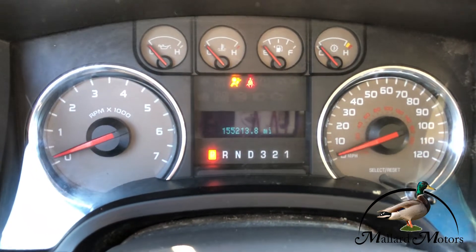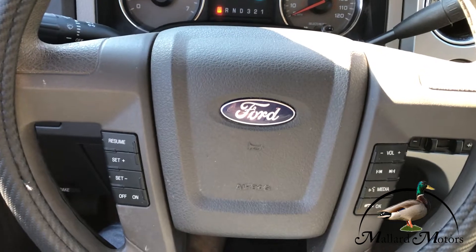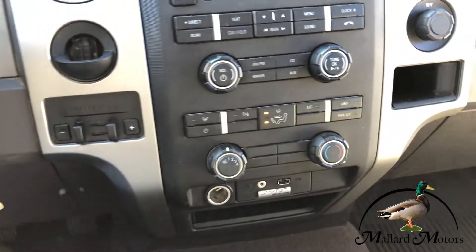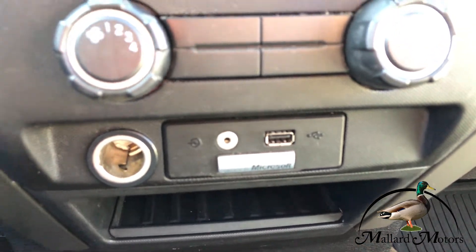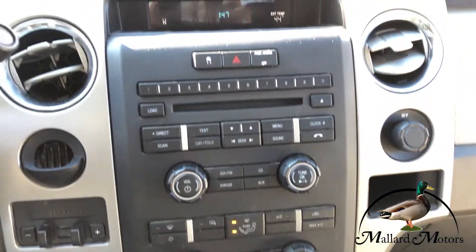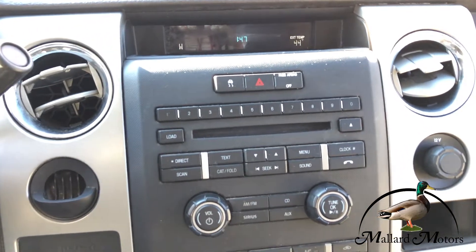It's got 155,000 miles, and I need to put some gas in it. Got cruise control on the steering wheel, and controls for the radio and hands-free calling. It's got Microsoft Sync, so you can hook your phone up via Bluetooth or USB. Just a basic stereo setup, but you can play music on Bluetooth.